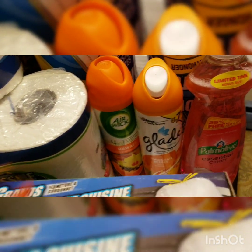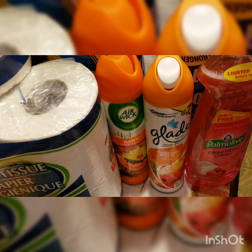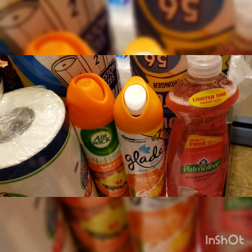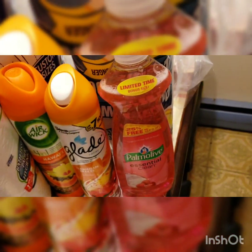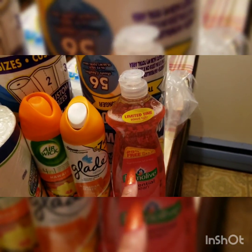Then I got two air sprays — one Hawaiian from Airwick and one from Glade, Hawaiian Breeze. My husband loves these smells so I just got those two. I also got Palm Olive Essential dish detergent. If you've got just a little bit of dishes in the sink, why not just wash them instead of putting them in the dishwasher.